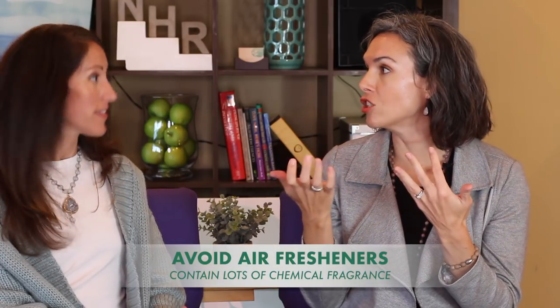Instead you can use wool dryer balls — that's an option. You can even scent the wool dryer balls with a couple drops of essential oil. You can even throw a couple tennis balls in there and don't have to buy anything new. They have tutorials on how to make your own. So dryer sheets are definitely out. Then we have any sort of air freshener for the car, air freshener for the house, and laundry detergent — of course — is another one.